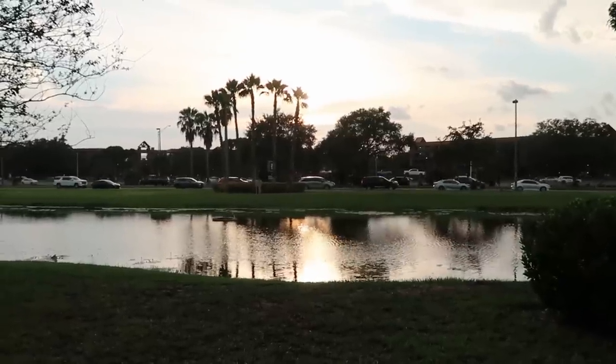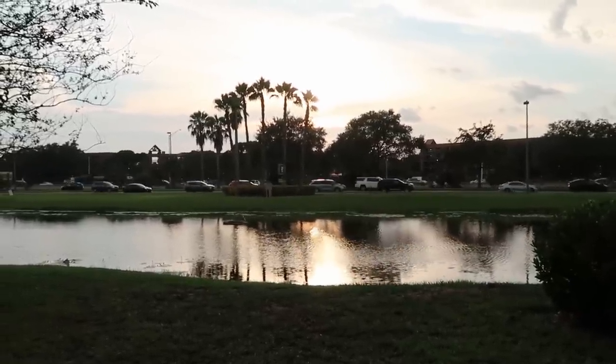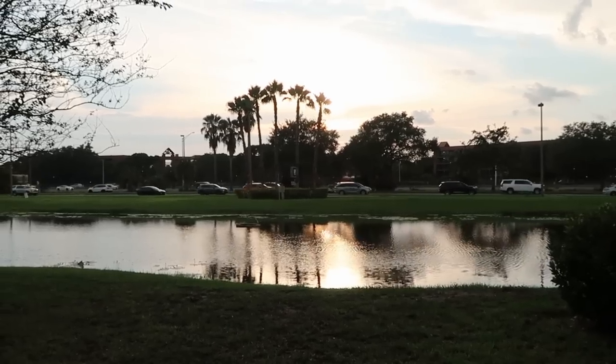Just a really stunning view here of I-4. You can see the palm trees. The sun is setting right there — it is seriously so picturesque and beautiful out this evening. Before we head into the outlet itself, if you are interested in any of the merchandise we find in today's video, definitely check out our Patreon page where we do offer outlet shopping. I'll leave a link for that in the description box of this video.